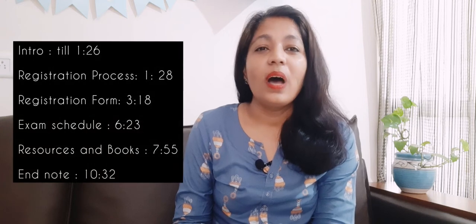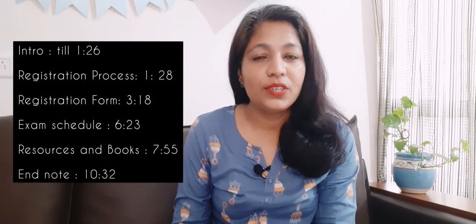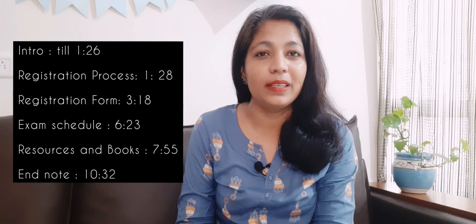Hello friends, welcome back to Mom's Nest. In today's video I'm going to attempt to answer all the questions I've been getting regarding the Olympiads. I generally get a lot of questions like: what is the registration process, what are the resources we can use, which books to buy, and how to prepare and plan studies for children so they can excel at these Olympiads.